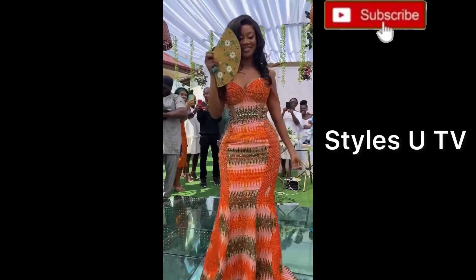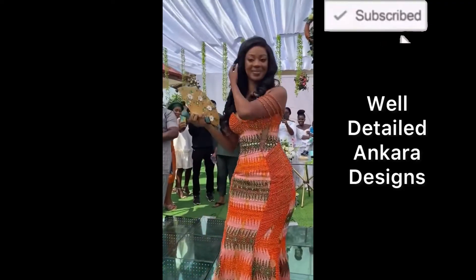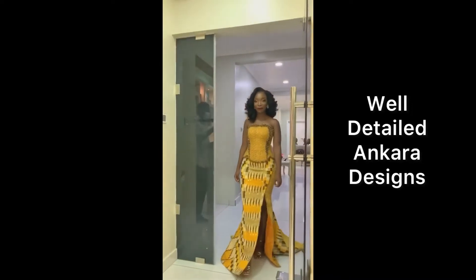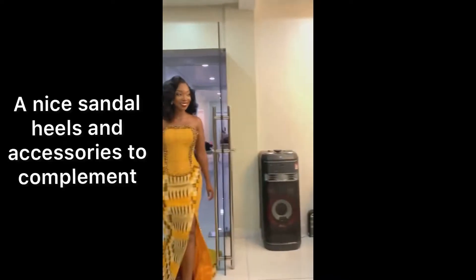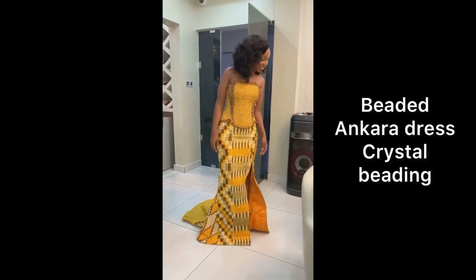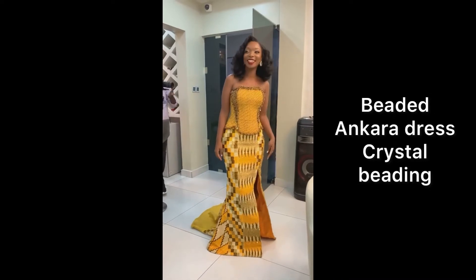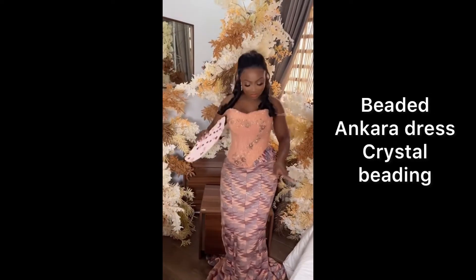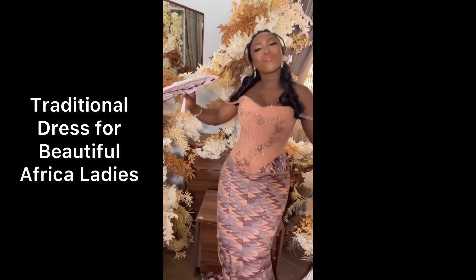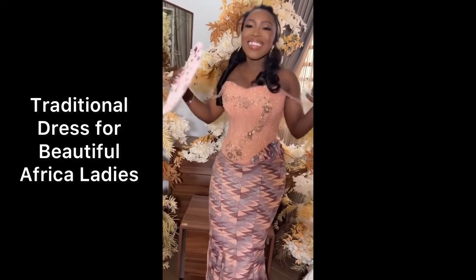Please kindly subscribe. This is a well-detailed Ankara design, fully beaded in ice under hues and accessories to complement. A beaded Ankara dress with crystal beadings — a traditional dress for beautiful African ladies.